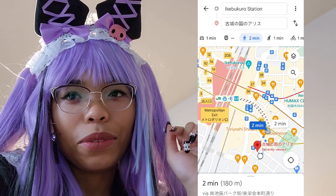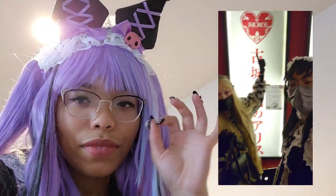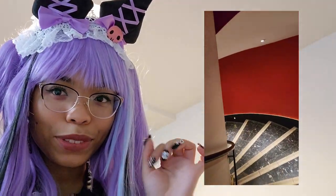Getting to the restaurant was a little bit confusing. We got out at Ikebukuro Station — there's so many different exits you can pick. Coming from the Metropolitan Gate, you'll just want to keep heading east. Then look for the red, black, and white sign, and it's a spiral staircase going down. You're going to go down to the basement floor.